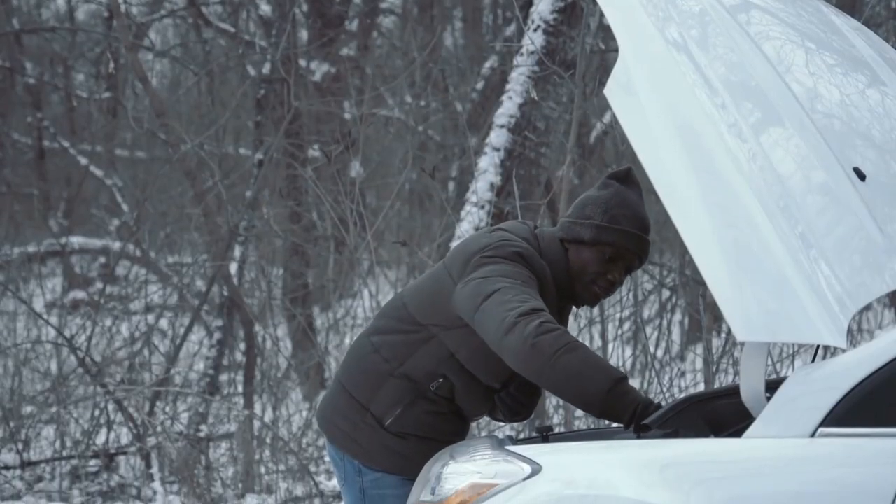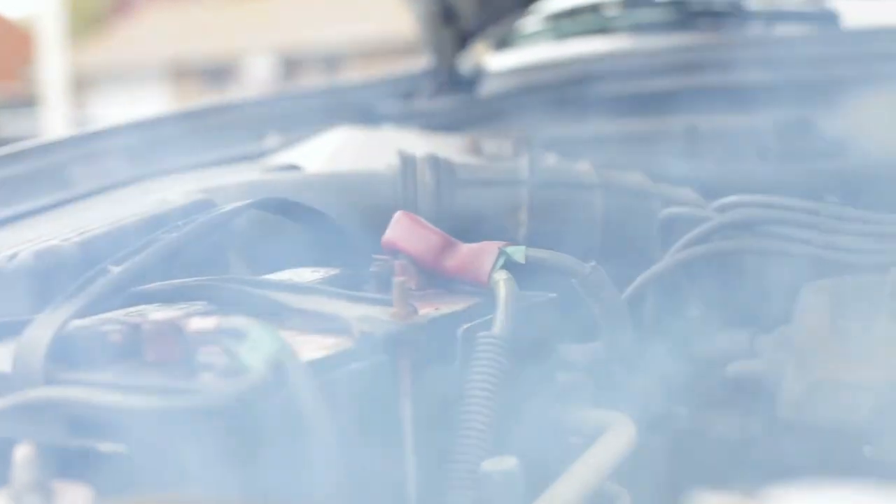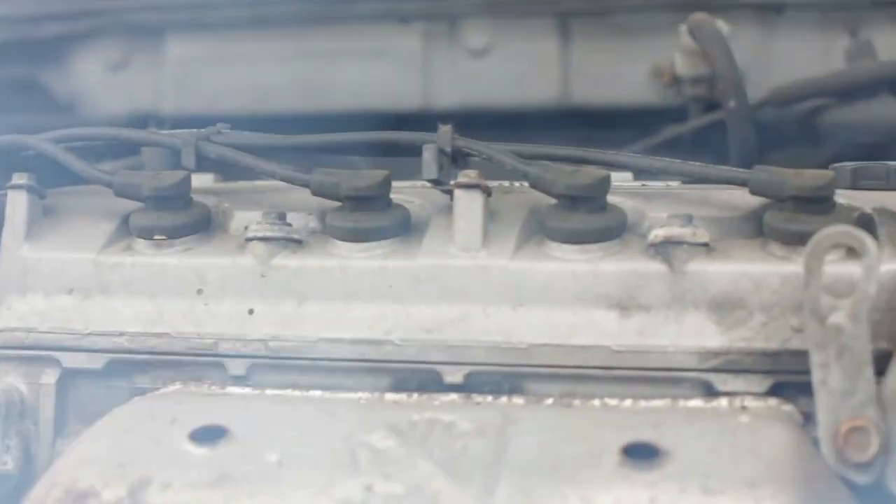There are many reasons why a Honda won't start. These can include a weak or dead vehicle battery, a broken alternator, starter motor failures, fuel system complications, and even electrical or wiring issues. Each of these problems can present different symptoms and require different solutions.